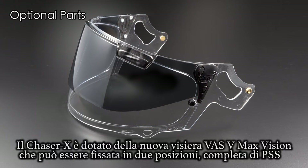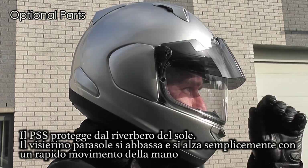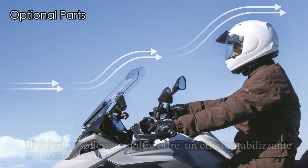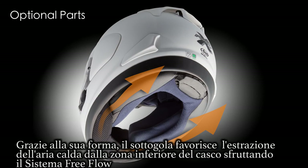FAS VMAX vision shield, complete with PSS, that can be locked in two positions. The PSS protects against sun glare. The sunshade simply flips up and down with the flick of the hand. The ray shade also offers a stabilizing effect on the helmet at higher speeds. The new chin curtain offers additional comfort to the face area, because unwanted air turbulence is limited. It also supports the free-flow function at the underside of the helmet, thanks to its X-shaped chin curtain.